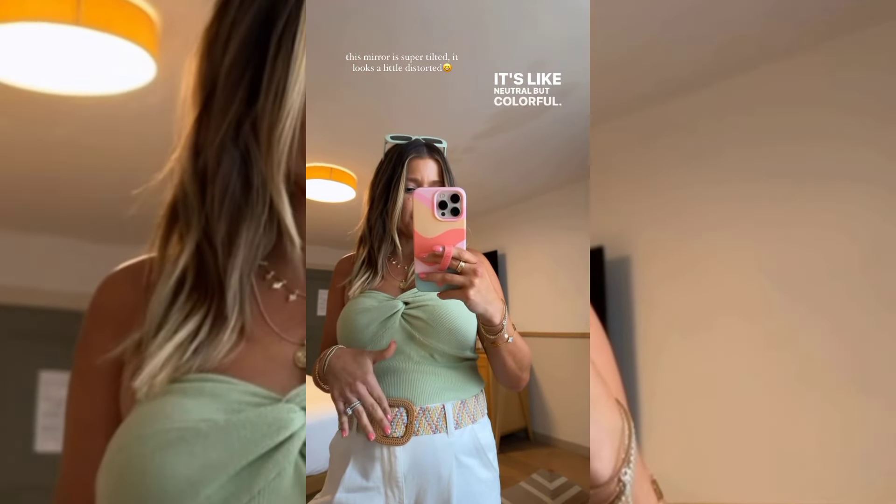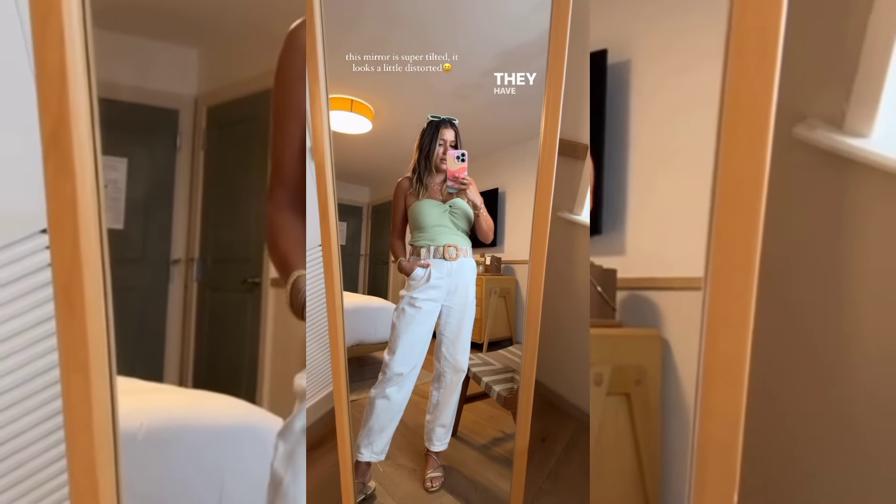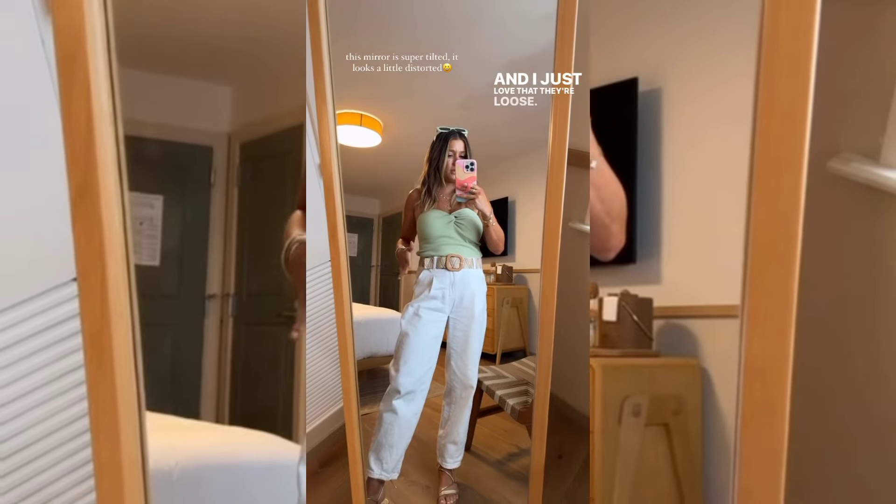It's like neutral but colorful. It's got a little neutral buckle — I just feel like it goes with a ton of outfits. It's stretchy, so super comfortable. It doesn't dig in. And then I've had these pants — I've worn them with a ton of different things. They have been fantastic. They have a little bit of stretch and I just love that they're loose.